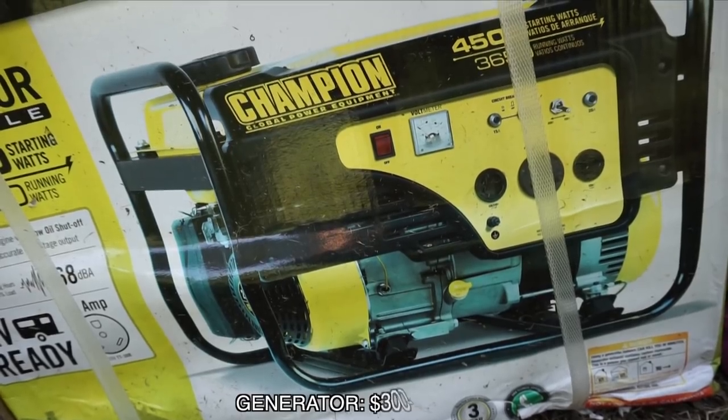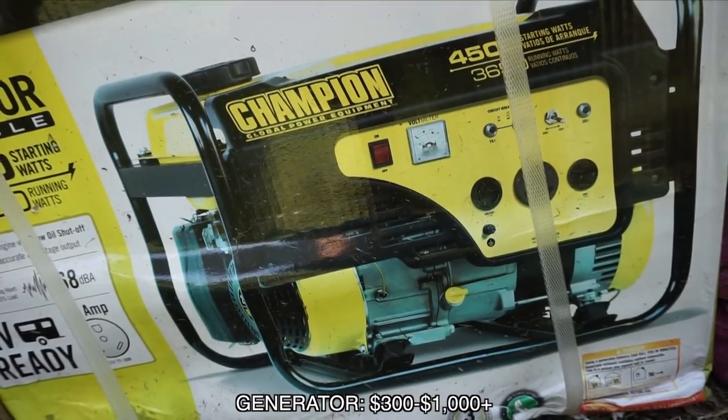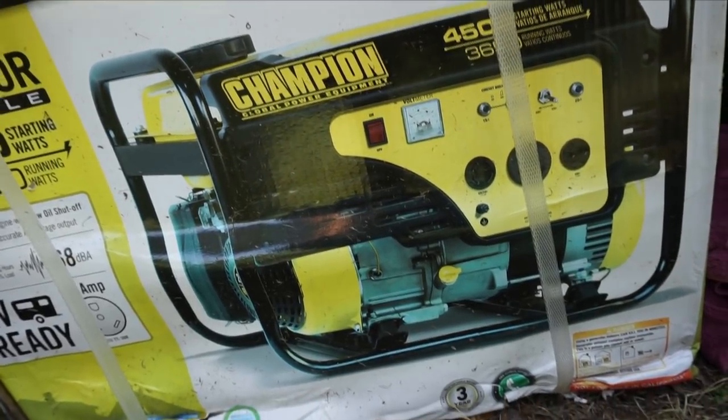Another thing that we got thrown into the deal was a generator. It's not a high-end generator, but it will get us by in a pinch. If we really need electricity somewhere — if we're boondocking or something like that. We obviously don't have solar yet, something we're looking into, but we're not putting that on this list.